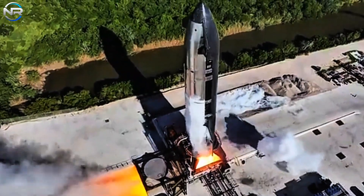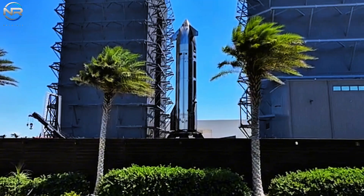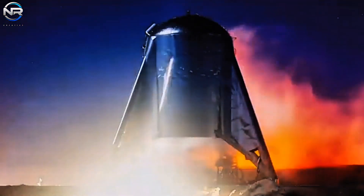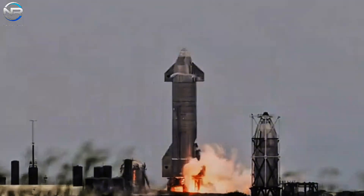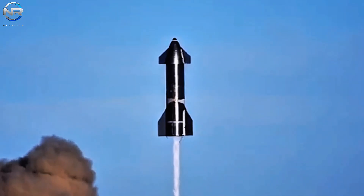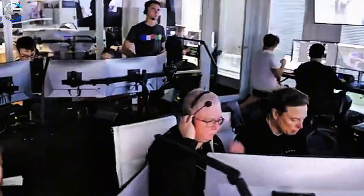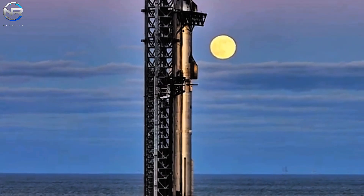The idea that failure is the key to success has emerged as an undeniable fact, and SpaceX has effectively embraced this concept in its quest for incredible accomplishments. In many instances, SpaceX has gone beyond simply learning from its setbacks — the company has actively sought to innovate and improve upon its failures, proactively seeking improvements rather than waiting for failures to occur.